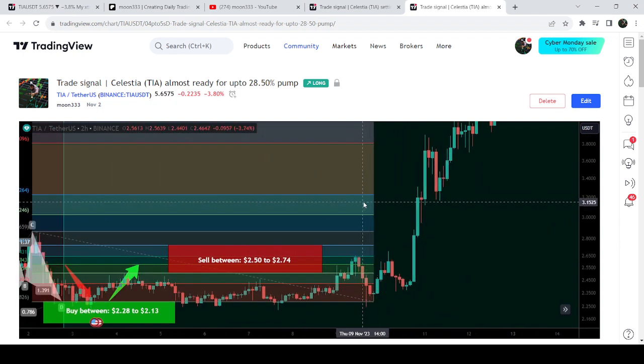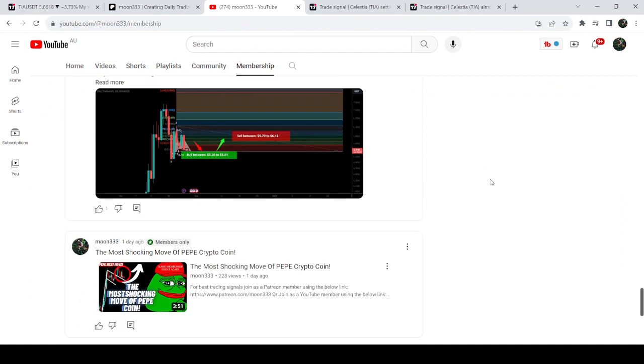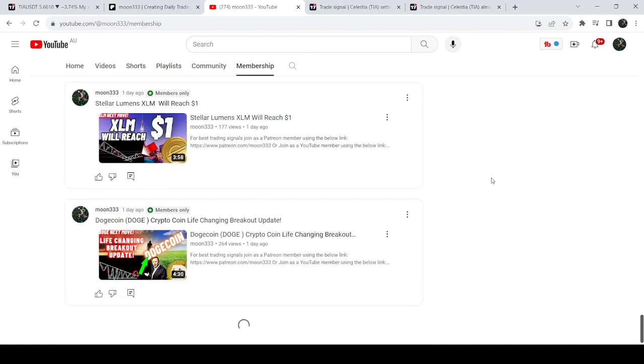If you would like to catch these pumps before they happen, you can join my YouTube membership or Patreon membership — I've shared the links in the video's description. Now let me take you to the live chart of TIA.